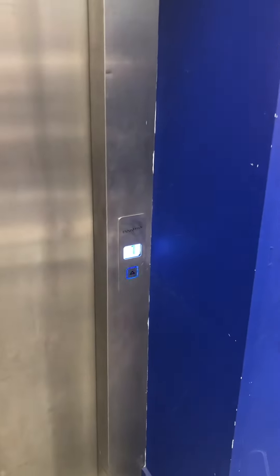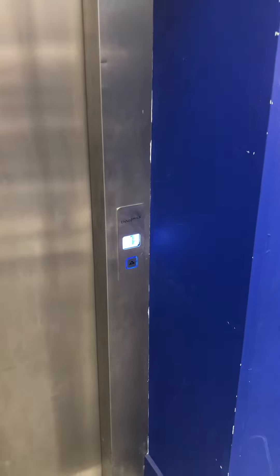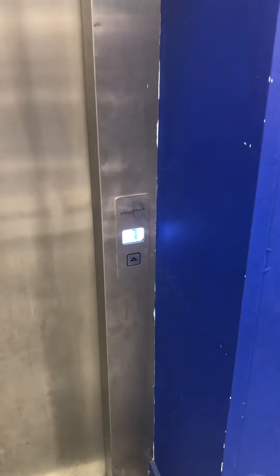This is the Ennis Elevator at the Sports Direct Carrickmines. This one has a four-speed twin door.